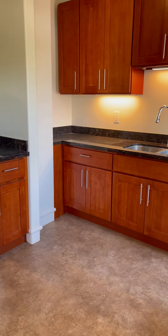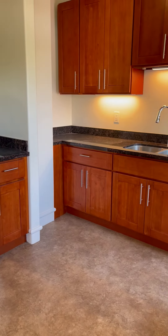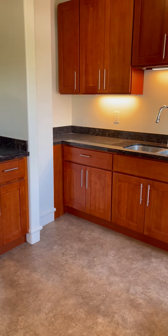A lot of natural light comes into these units with very large windows. Here's the bedroom that's facing the rear of the property.